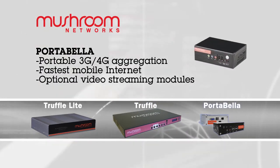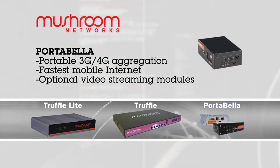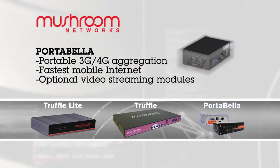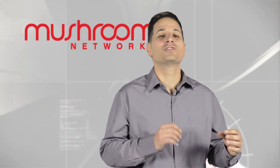If your application is completely based on mobile and portable, we have the Portabella unit, which is a small form factor that can be carried around and powered by a battery. By deploying a Truffle, we were able to combine a T1 with two business DSL lines to give us the speed that we needed.